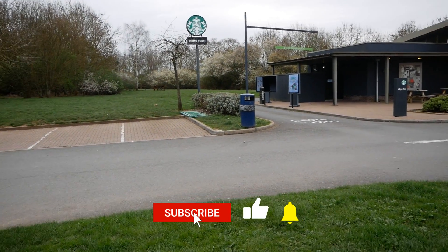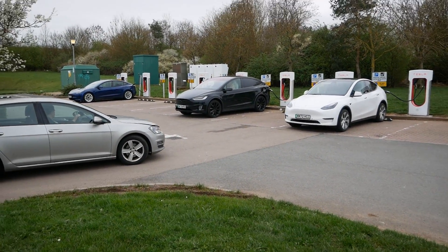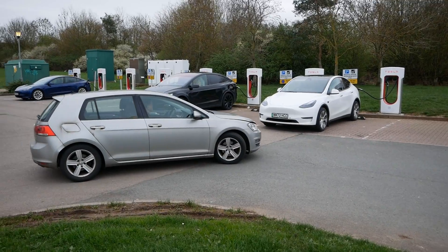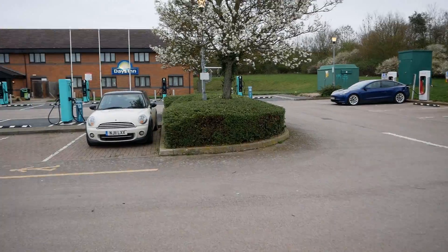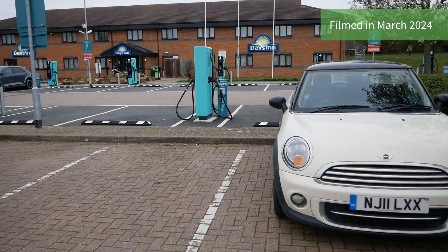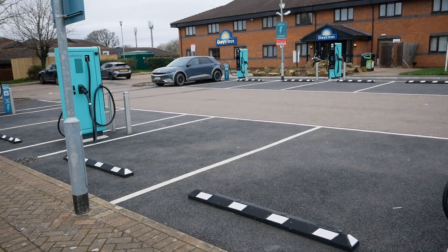On the right-hand side of the site, next to the Starbucks, there are eight Tesla Superchargers — these are Version 2s, open to Tesla only. This is normally very busy; there are only three Teslas here today, but I've come here before and had to wait for a charge. And then we've now got these Apple Green chargers — there are 16 bays here now.